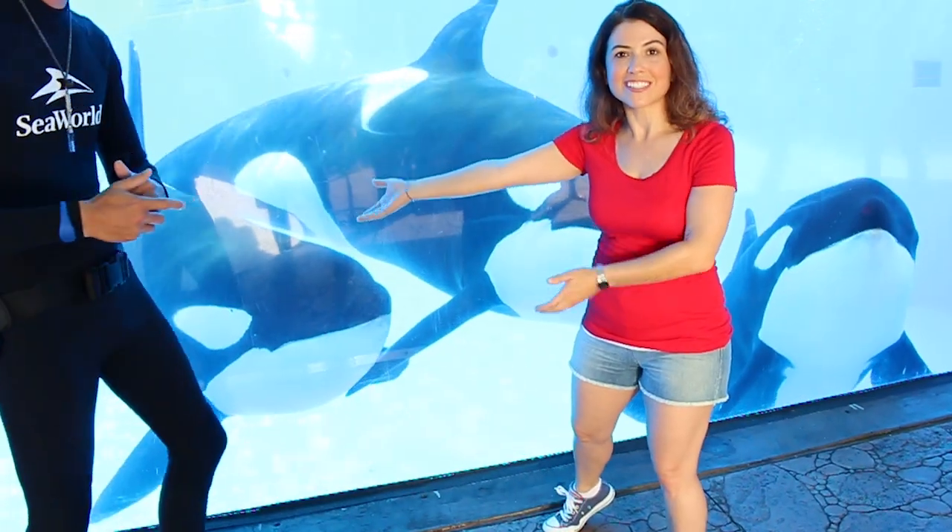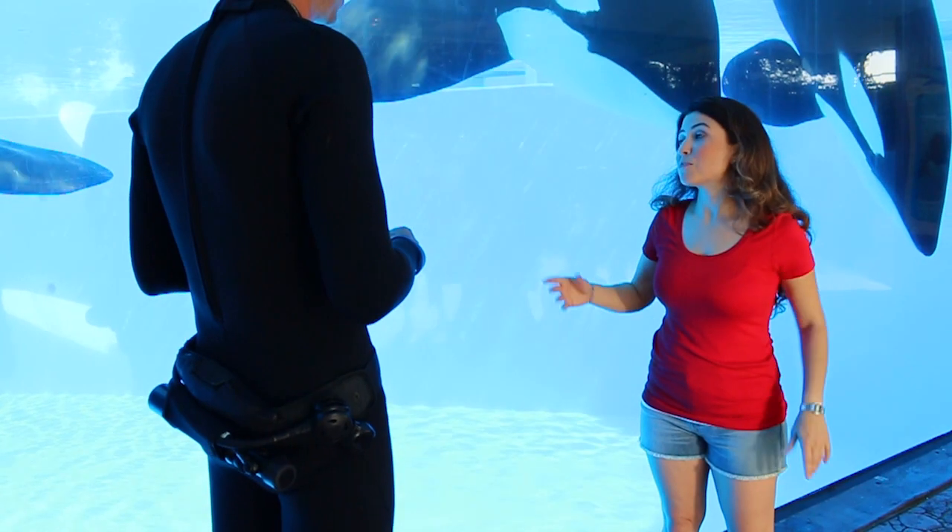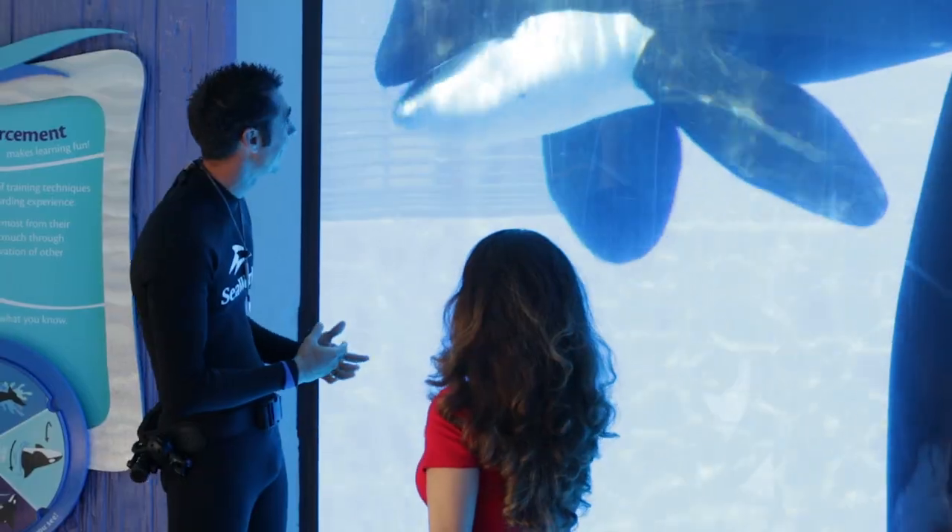So we're here with Joe Sanchez, a trainer here at SeaWorld. I just met Drew and I feel like he likes me already. That's right — I think you're in.